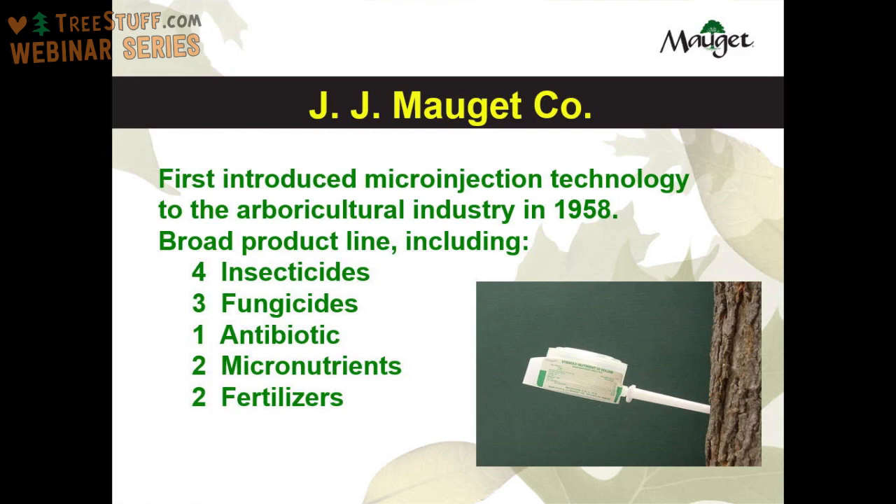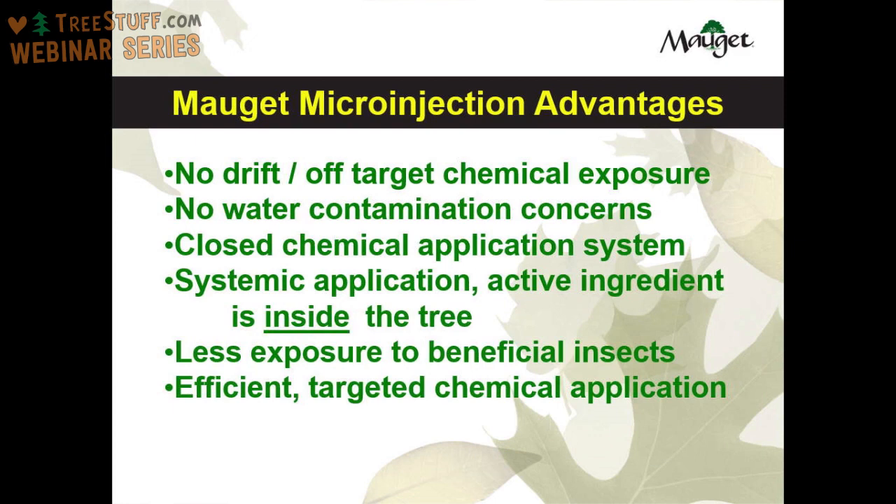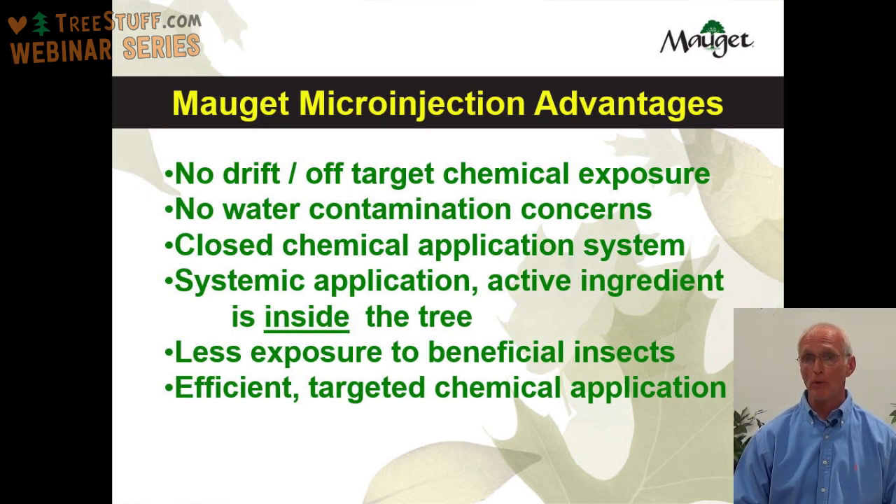When it comes to applying chemicals to your trees and landscapes, you have several different alternatives. For many years, the main way was doing a foliar treatment or a spray. You now have trunk injections, and in some cases you can inject products into the soil or do soil drenches, in addition to microinjection. With microinjection, there's no drift or off-target chemical exposure. It is getting more and more difficult to spray a large tree on a small urban lot, with a lot of concern about product drifting into adjacent properties. With Moje microinjection, you can treat a tree in a small lot with full confidence that the chemical is not going to drift into adjacent properties.